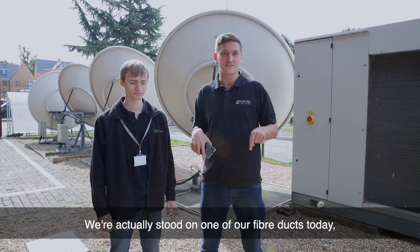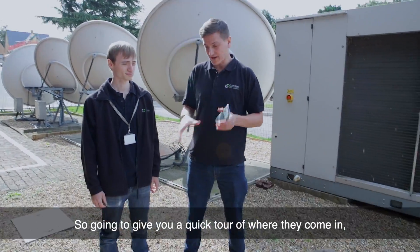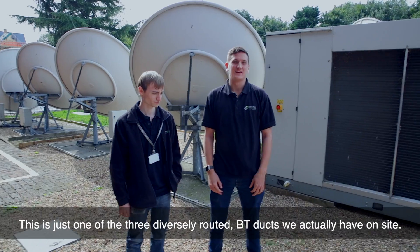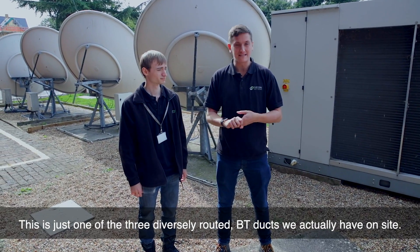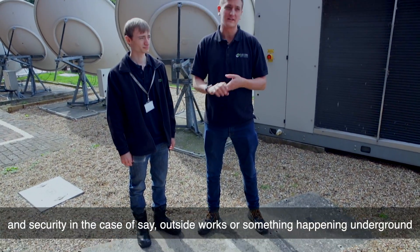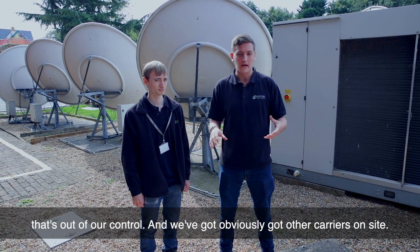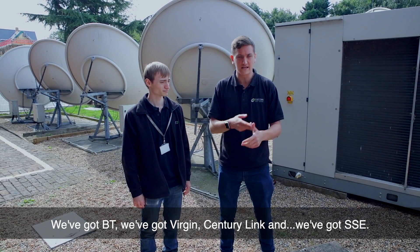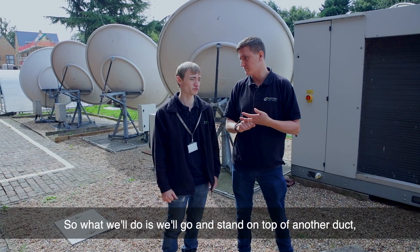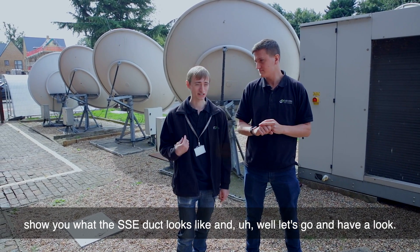We're actually stood on one of our fibre ducts today, which is where some of our fibres come into the data centre onto one of our data floors. I'm going to give you a quick tour of where they come in, different locations around the site, and then how they actually get to the data centre. This is just one of the three diversely routed BT ducts we have on site. They're all routed from separate exchanges to give us maximum diversity and security in the case of outside works or something happening underground that's out of our control. We've got other carriers on site — BT, Virgin, CenturyLink, and SSE. So we'll go and stand on top of another duct and show you what the SSE duct looks like.